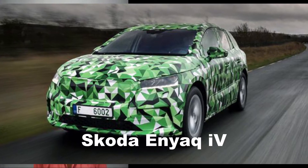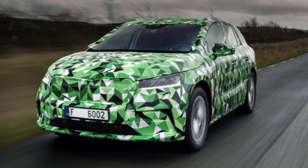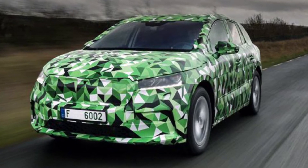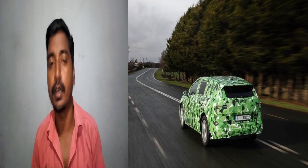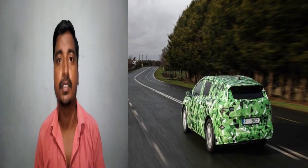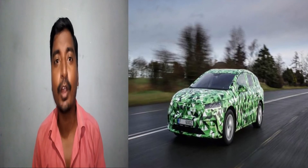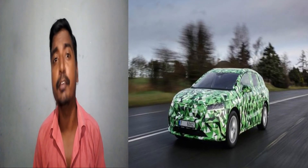Today we are going to talk about the Skoda Enyaq iV. Skoda has revealed some details of its Enyaq iV electric car. Based on that, let's talk about its design and specifications. This electric car will be built on the Modular Electric Platform, the MEB platform.